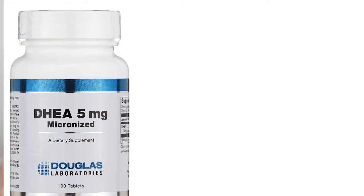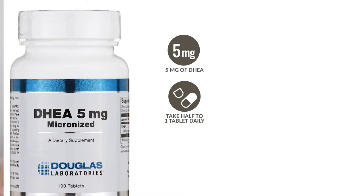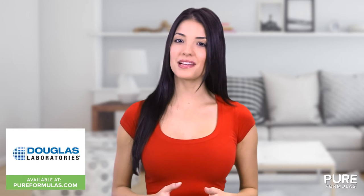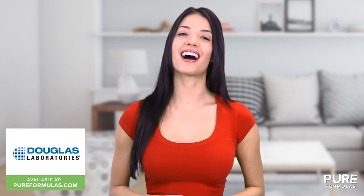Each Douglas Labs DHEA sublingual tablet provides 5mg of DHEA. Simply take half to one tablet daily, but make sure to consult with your healthcare provider when determining the best serving size for you. This Douglas Labs product is manufactured in a GMP certified facility, so you can rest assured that it's formulated to the highest standards.